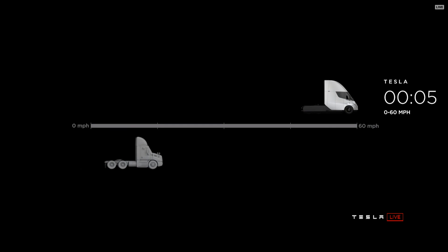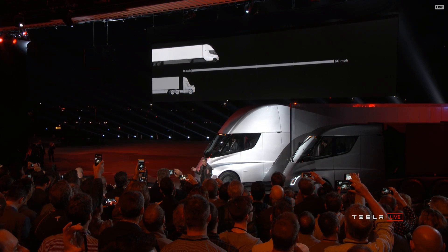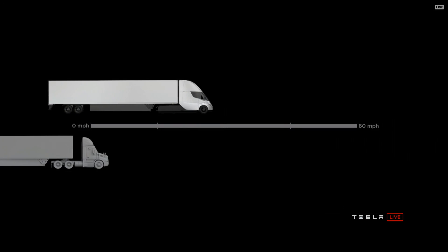This is real time. Zero to 60 in five seconds — that's by itself or with a trailer. At 80,000 pounds max gross vehicle weight, that's the most amount of weight you can carry on a US highway. This is the real time acceleration of a Tesla Semi.